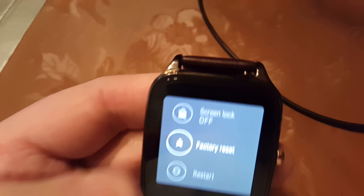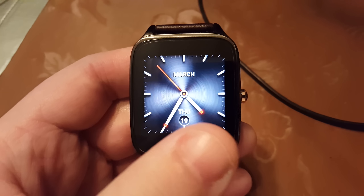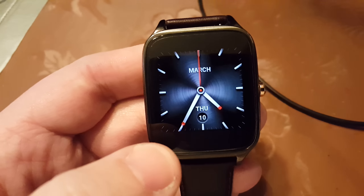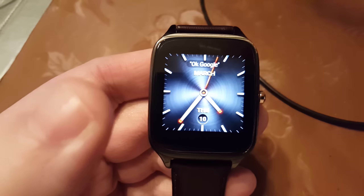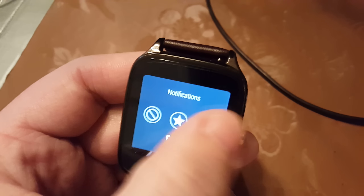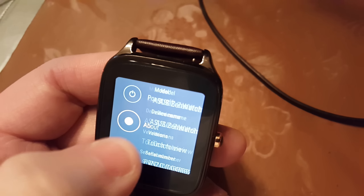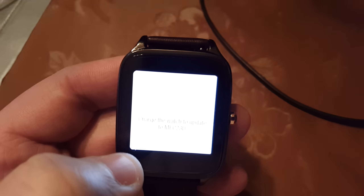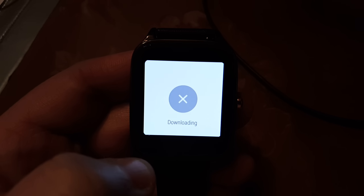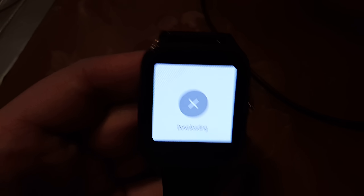As soon as the watch boots back up, re-pair it with your phone. It's gonna say 'updating apps' and then switch to 'syncing.' You can tell this is the default watch face, so it's obvious I just did a factory reset. As soon as the syncing message disappears, go into your settings, check for an update — go to About, then System Updates. If you don't get the message immediately, perform another factory reset. If the second time doesn't work, perform a factory reset again. Within three factory resets, you will catch the update.